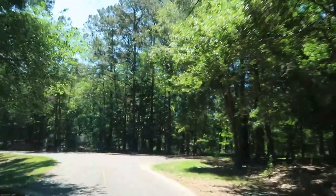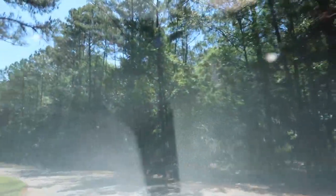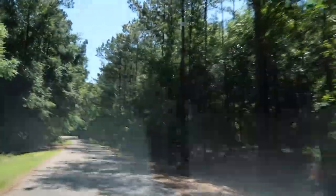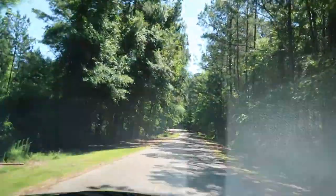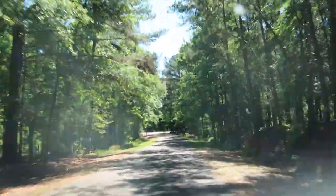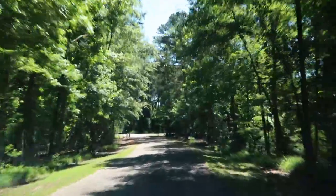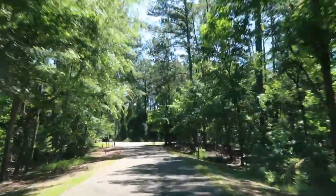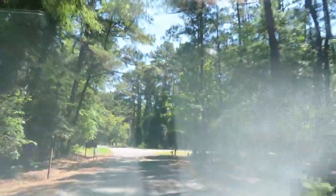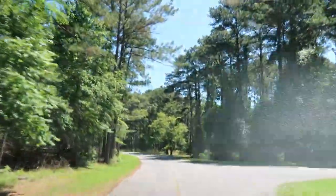There you have it — that is all 104 sites on all three loops. It seems like if you really want a little more privacy, the Old Mill Loop would be the one for you. If you want more beach access, then the Pine Island Loop is definitely going to be a better choice.